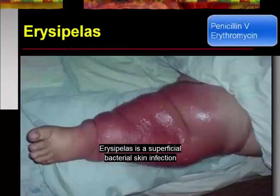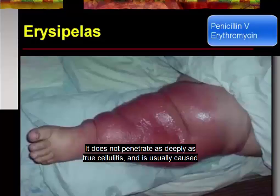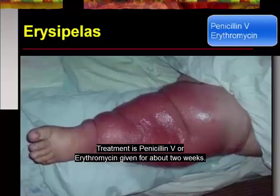Erysipelas is a superficial bacterial skin infection that characteristically extends into the cutaneous lymphatics. It does not penetrate as deeply as true cellulitis and is usually caused by group A and B hemolytic streptococci. Treatment is penicillin or erythromycin given for about two weeks.